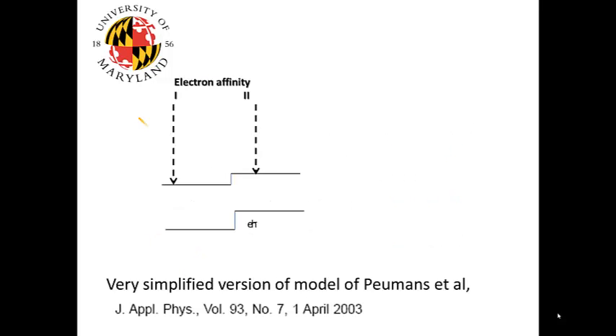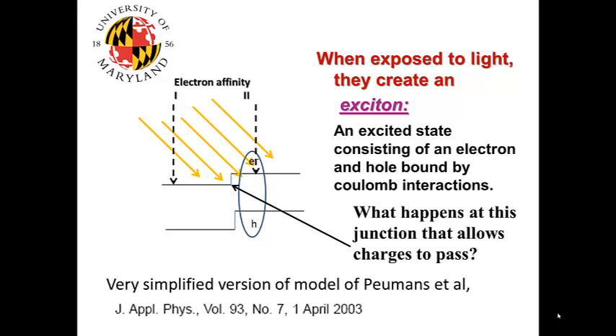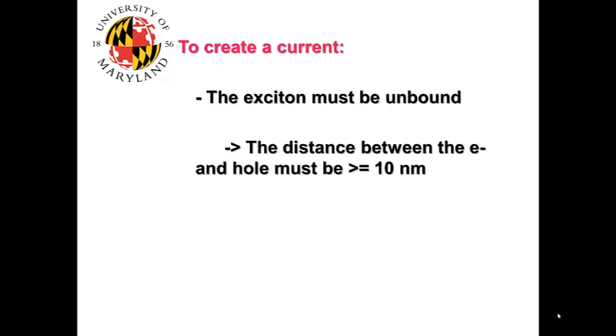What happens when light shines at the junction of two organic materials, or an organic and an inorganic material? An electron separates from a hole, but they are still tied by Coulomb interactions — in other words, they form an exciton. We want to see what happens at the junction between these two materials that allows charges to separate and pass. To create a current, the exciton must be unbound, and the distance between the electron and the hole must be greater than or equal to 10 nm.